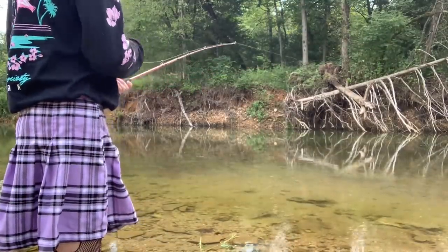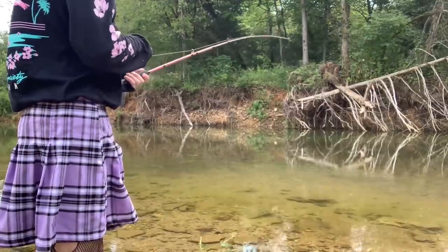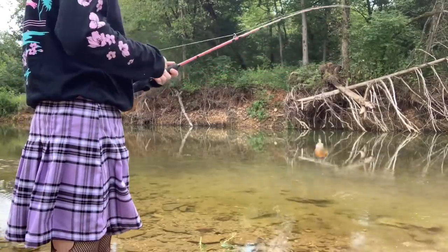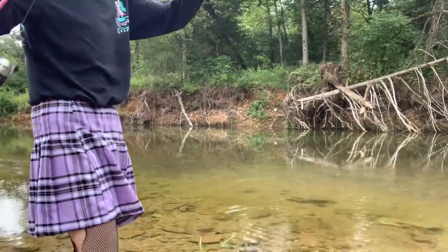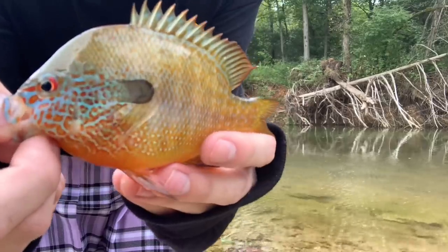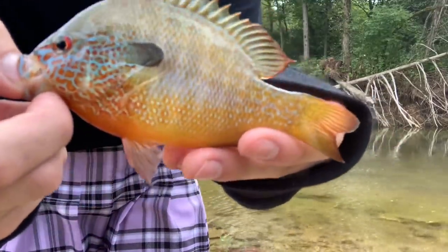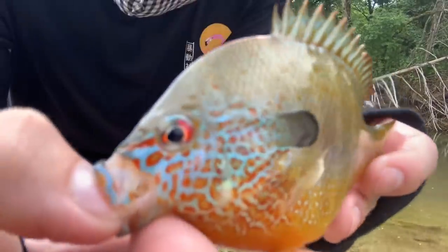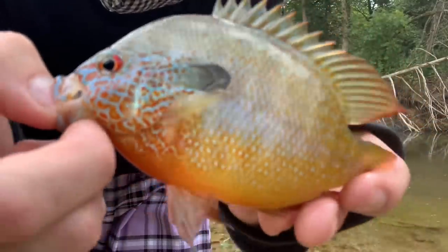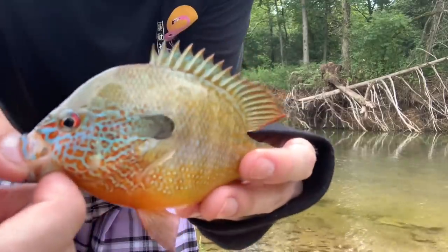Oh, that one — it's a sunfish. Looks pretty from here too. Oh wow, this one's got a lot of bright orange on him. It must be spawning right now. Look at him, guys — he is absolutely gorgeous. I guess it makes sense I'd catch something like this; one of the prettiest sunfish I've ever caught was actually at this spot. Look at all that orange and blue. Such a beautiful fish. Despite how many times I catch these guys, they never cease to amaze me. I love them. See you later, buddy.